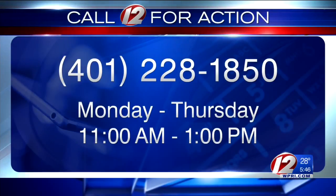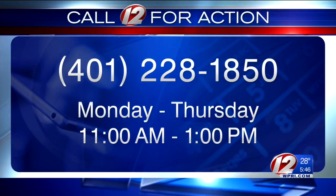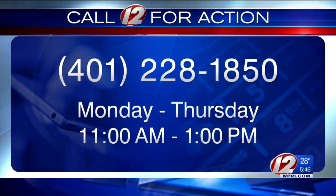We have some links that can help you start your privacy checkup right now on our website, WPRI.com. If you have a consumer problem you need help solving, contact our Call 12 Action Center Monday through Thursday from 11 until 1. Our hotline is 228-1850. I'm Susan Campbell, Eyewitness News.